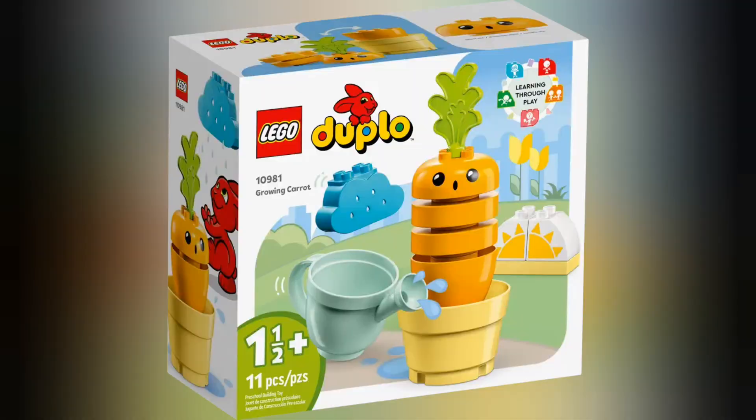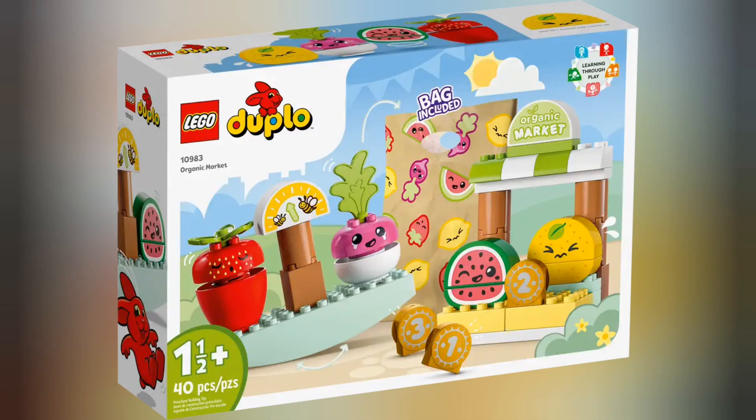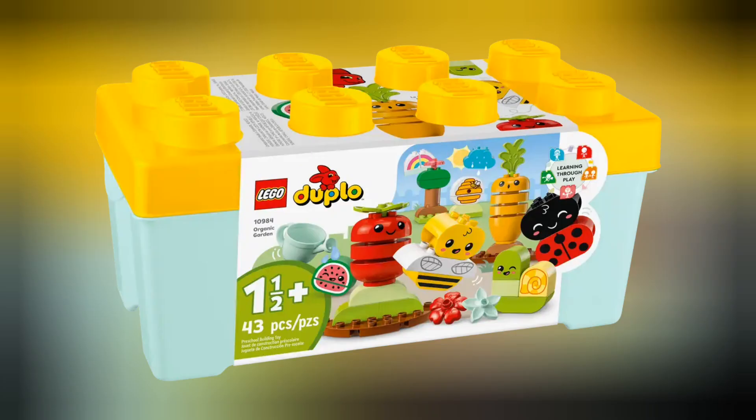Now we move on to Lego Duplo. First off we have set 10981 Growing Carrot. This set retails for £8.99 and contains 11 pieces. Next we have set 10982 Fruit and Vegetable Tractor. This set retails for £17.99 and contains 19 pieces. Next we have set 10983 Organic Market. This set retails for £24.99 and contains 40 pieces.